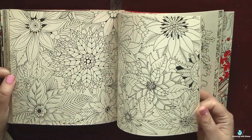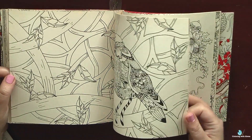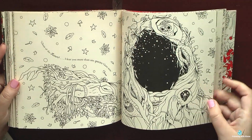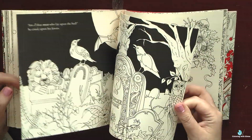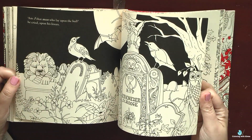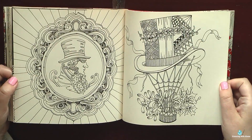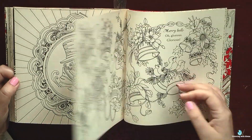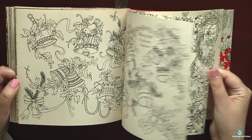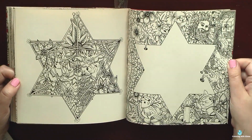I wanted once more to say thank you to Amy who sent me this beauty. I hope that you will be coloring in this book together with me. I think that the book is quite popular and a lot of you have it in your collections. I would also like to know which other Christmas books you like and own and which are worth purchasing. Please leave me a comment with your suggestions. Happy coloring to all of you and participate in Christmas in July!